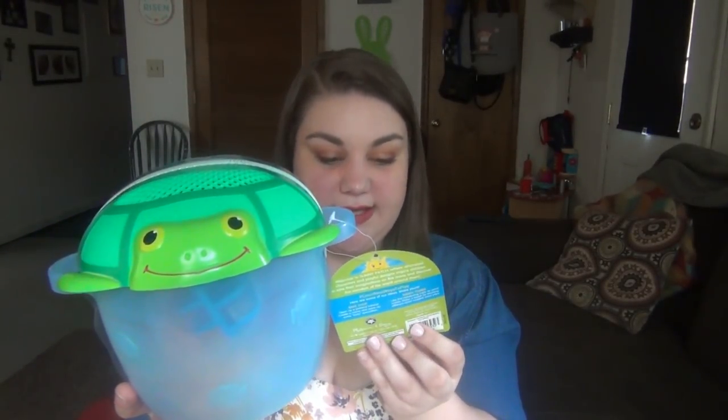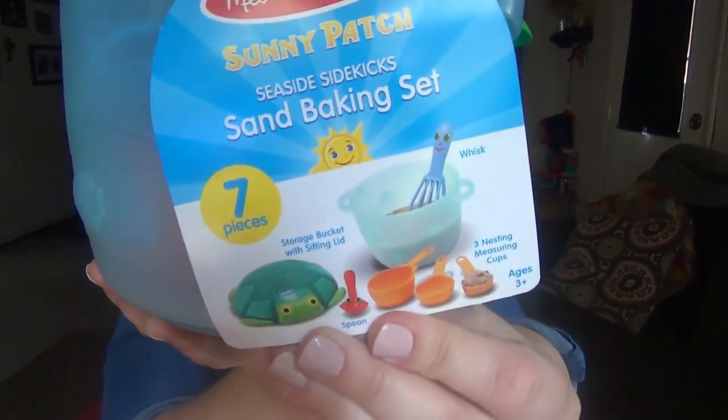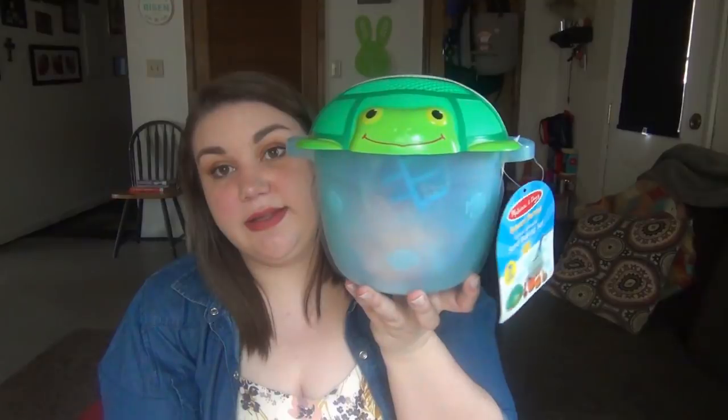Inside there's a whisk, a spoon, and three nesting measuring cups. It was around $15 — I'll link it on Amazon. I also plan on making them a mud kitchen in the backyard out of pallets so they can use all of this out there.